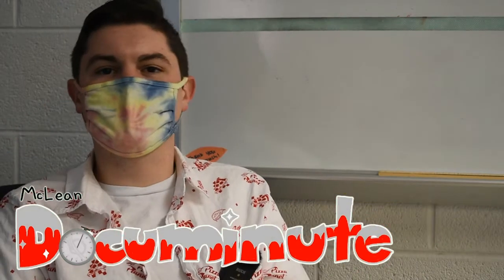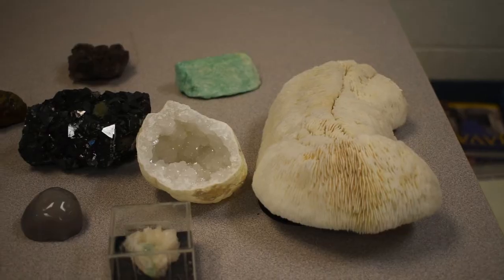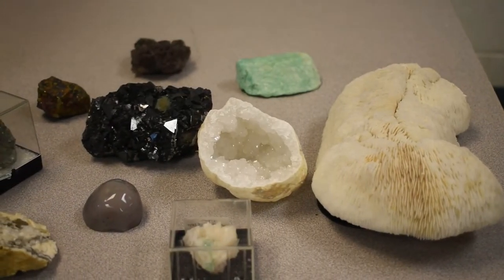Hello, my name is Mr. Persinger and I'm the geosystems teacher here. I enjoy collecting rocks and this is a little bit about my collection of rocks.